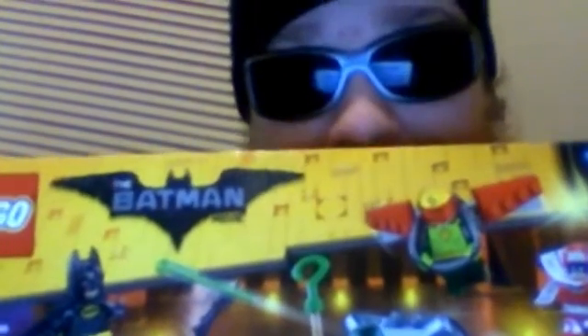First up we have the Lego Batman Movie Riddler's Riddle Racer, and it has a bunch of third-stringer villains as well as some really good ones, such as the Riddler as you would expect. He's one of the good ones, and Lego Batman obviously — those are the cool characters.